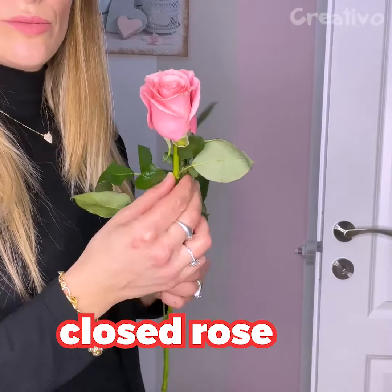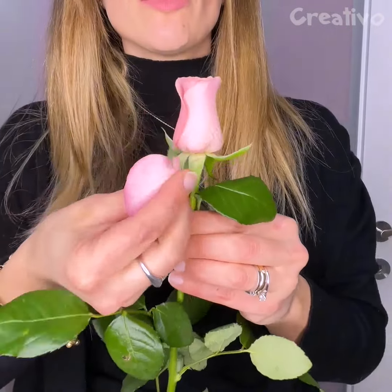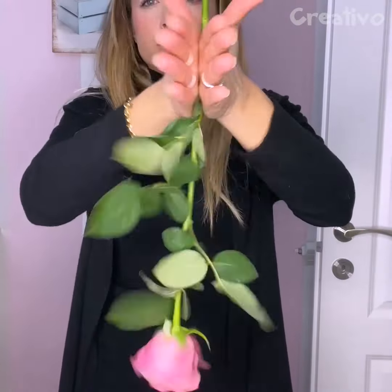Try this technique to revive roses. After removing the outermost petals, turn it upside down. And… Wow!